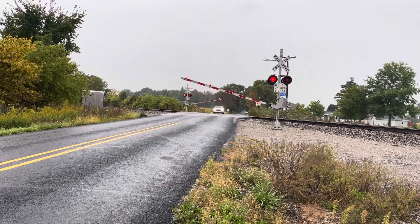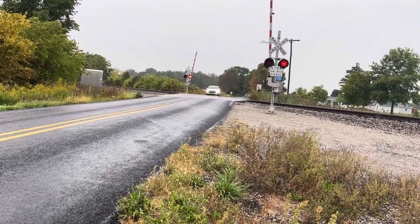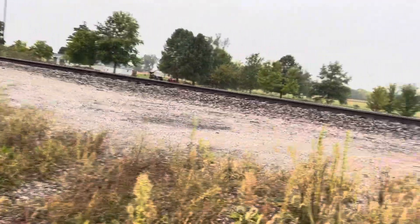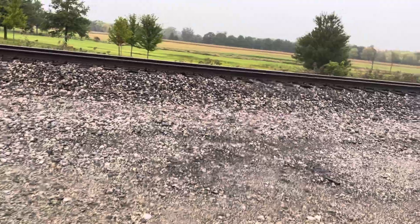And now, since he is motoring, we have a train heading the opposite direction. Since they are usually not going that fast through here, it's going east.